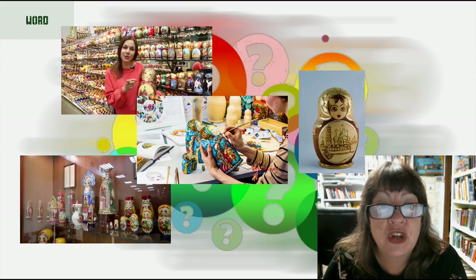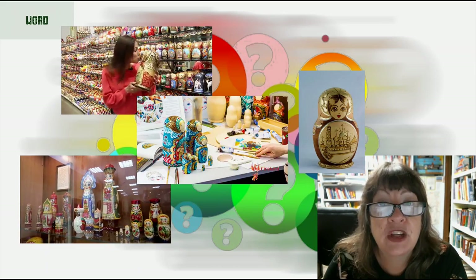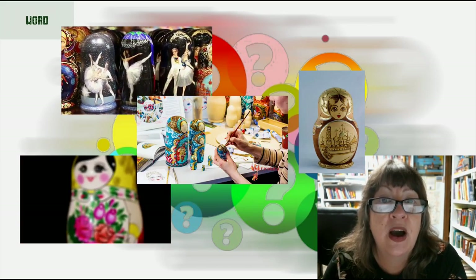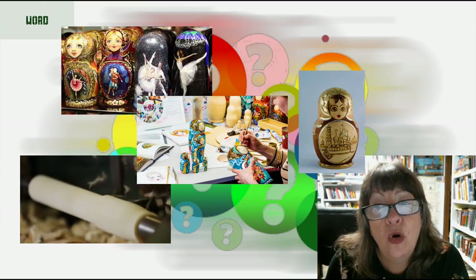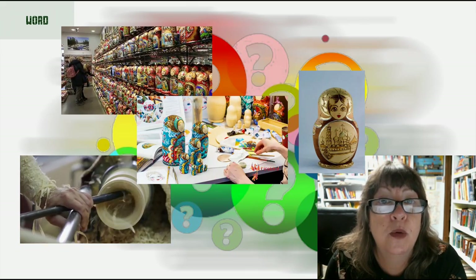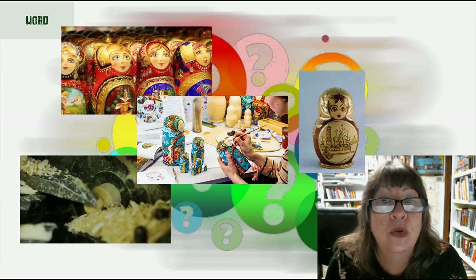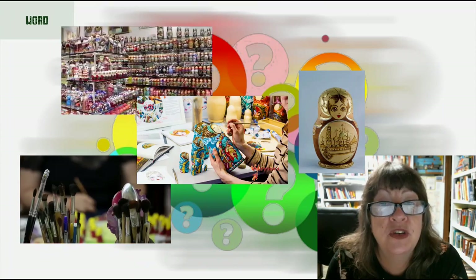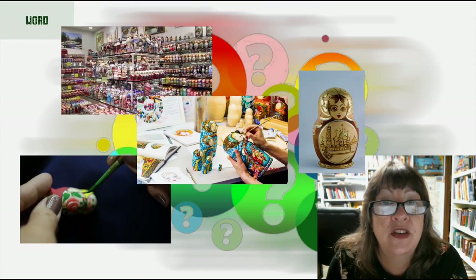The first matryoshka, created in 1892, very much resembles the matryoshkas found in gift shops worldwide today. It is a small wooden doll, almost perfectly cylindrical, painted to resemble a peasant woman in a traditional sarafan dress, holding a rooster. She opens to reveal a smaller doll, which opens in turn to reveal another doll, and so on.